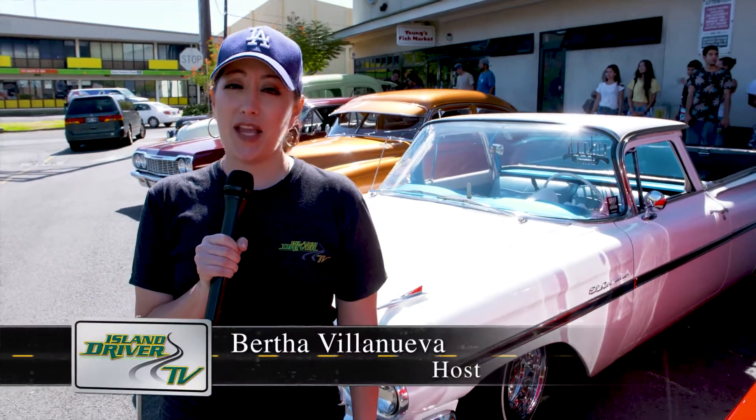Welcome to Island Driver TV. Today we're here to feature one of the automotive world's most iconic cars. What am I talking about? None other than the lowrider.